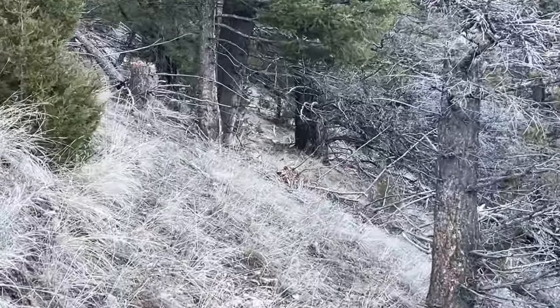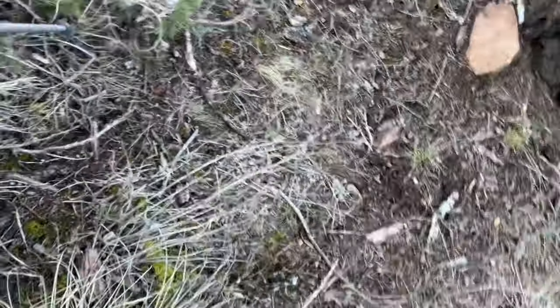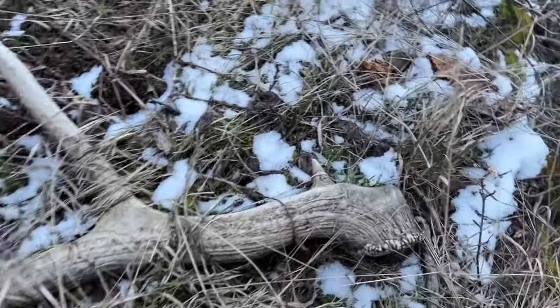I decided to grid out this hill before I headed across the canyon, and I've got another shed — pretty funky looking one. One of the best things for shed hunting is stiff boots for these side hills. Oh my goodness — is it a brown?